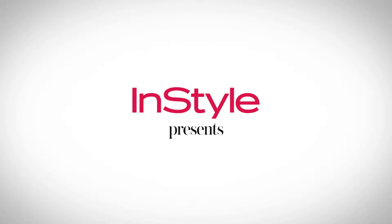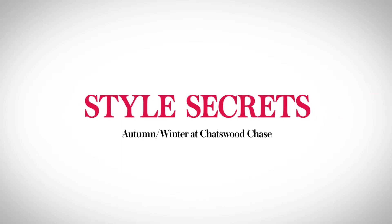I'm Hayley D'Onofrio, beauty editor of InStyle magazine. We've partnered with Chatswood Chase to bring you style secrets.